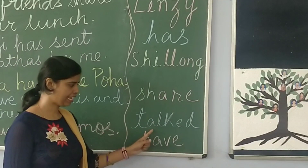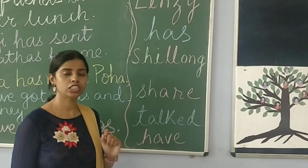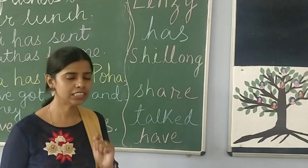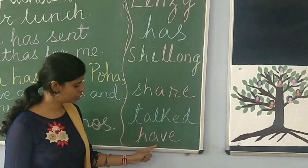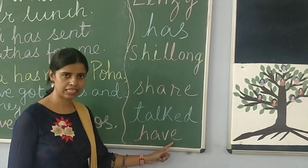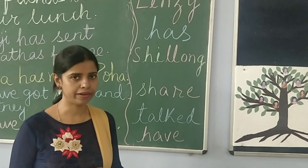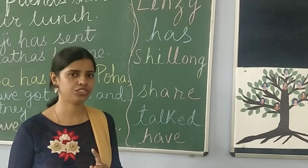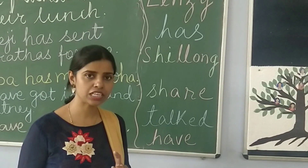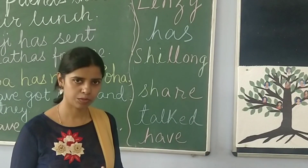Now T-A-L-K-E-T: talk. The last word is H-A-V-E. Many children pronounce it incorrectly, but the correct pronunciation is 'have.' For example: I have a doll.